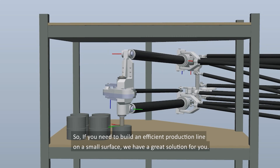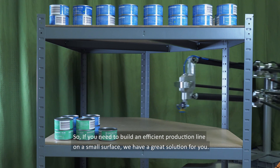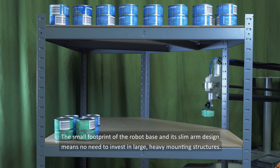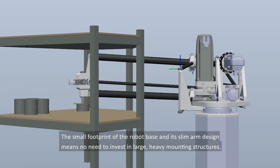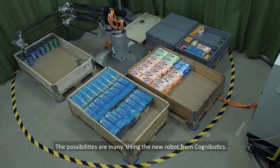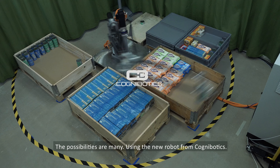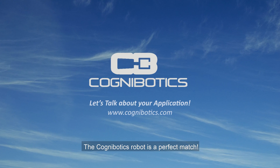So, if you need to build an efficient production line on a small surface, we have a great solution for you. The small footprint of the robot base and its slim arm design means no need to invest in large, heavy mounting structures. The possibilities are many using the new robot from Cognibotix — the Cognibotix robot is a perfect match.